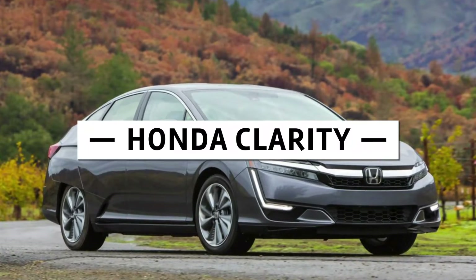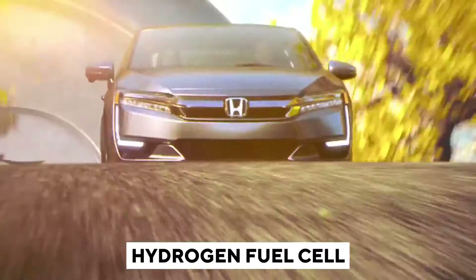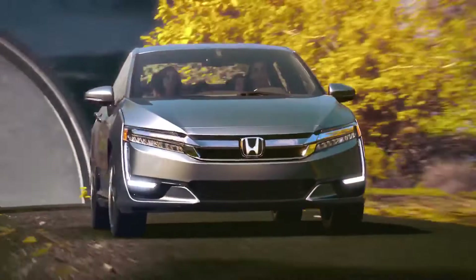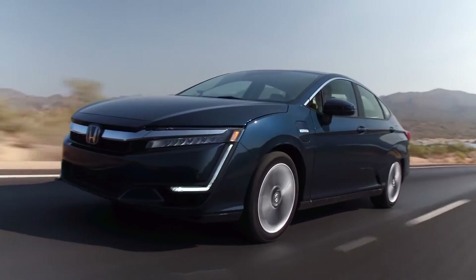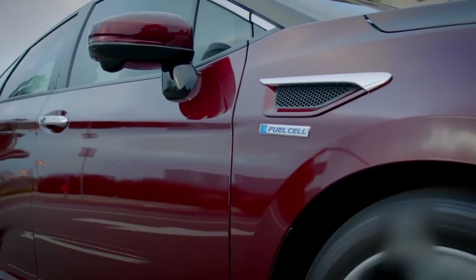Next up on our list is the Honda Clarity. This is a different kind of Honda — it comes in two variants, a plug-in hybrid or a hydrogen fuel cell, depending on which one you prefer. Even though it has advanced methods of propulsion, the Honda Clarity still handles quite nicely as a mid-sized family sedan. In addition, it is highly rated in terms of fuel efficiency.